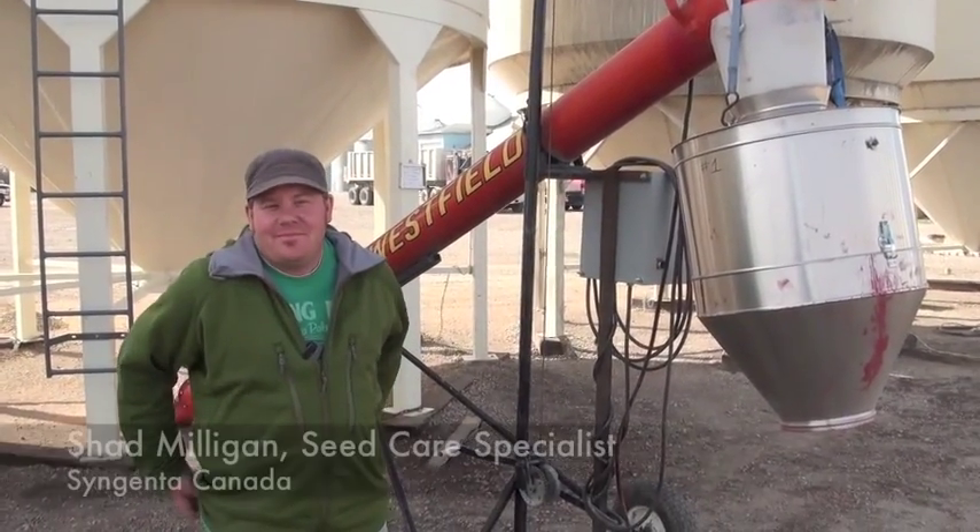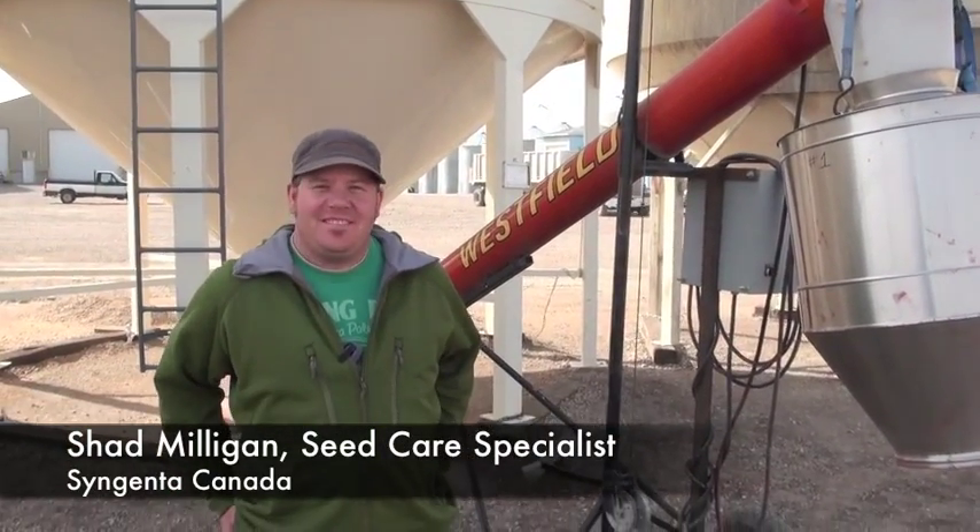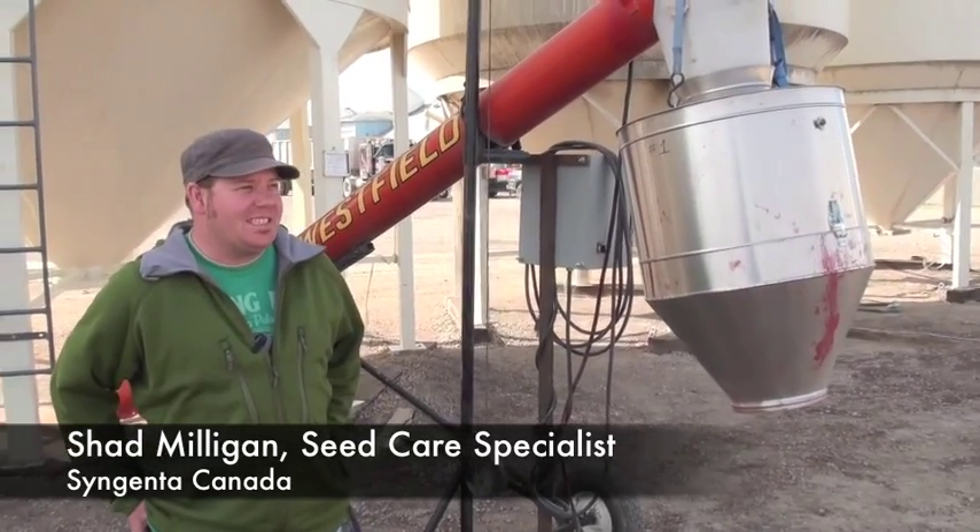So, Shannon, a lot of farmers are going out — they're going to obviously treat their seed early springtime here. What are some of the most important things in terms of treating our seed?